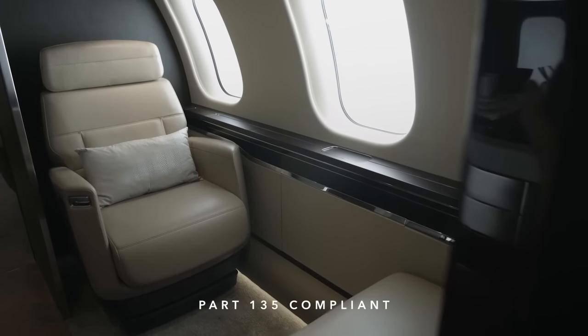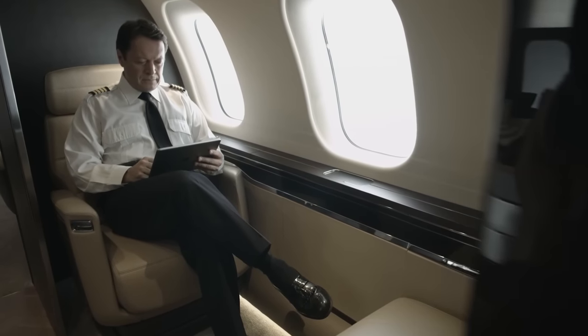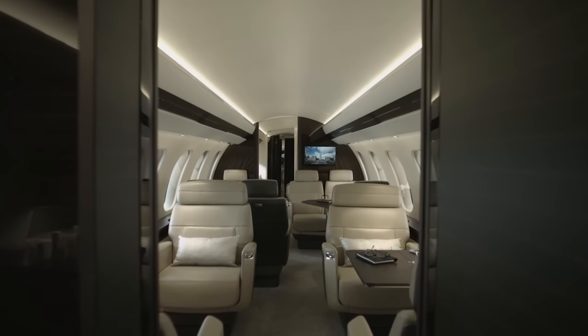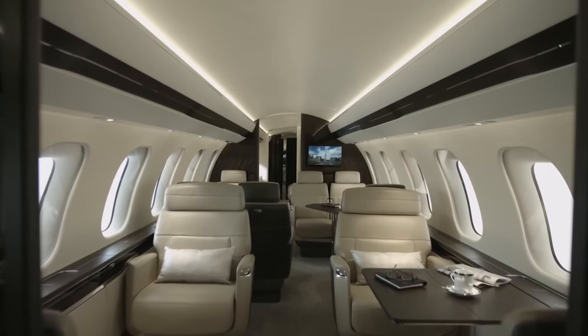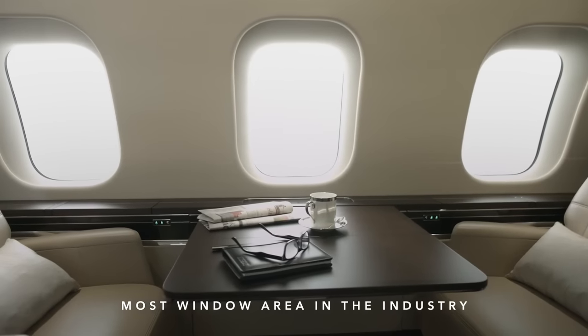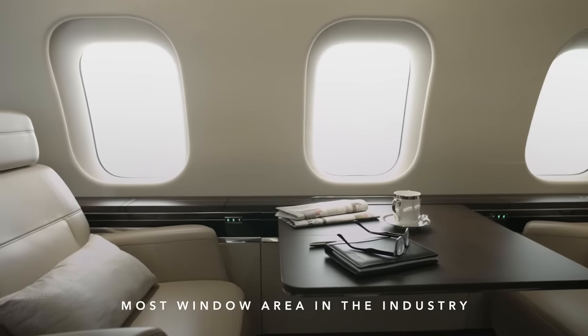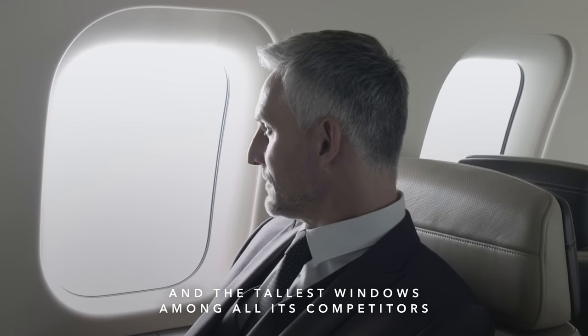Additional crew members can be seated in the crew rest area, which is a Part 135-compliant compartment. It has two large windows for natural light and can be closed off with an acoustic curtain or optional solid partition. Now for the part you've probably been waiting for — the spacious and bright cabin of the Global 7500 aircraft. No matter where you are seated, you'll enjoy a spectacular view. The large, perfectly placed windows provide the most window area of any business jet and bathe the cabin in natural light. The windows are the tallest in the industry and the only ones where you can turn around and look out directly at eye level.